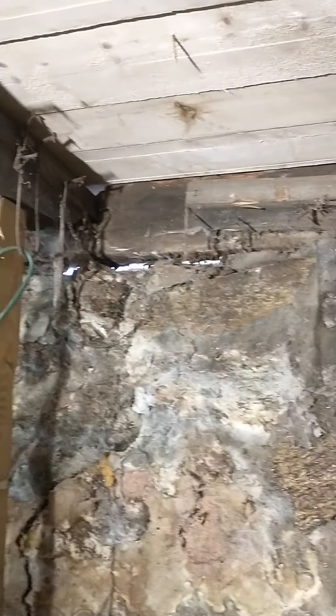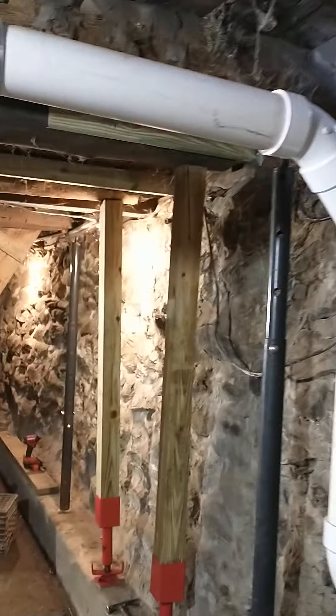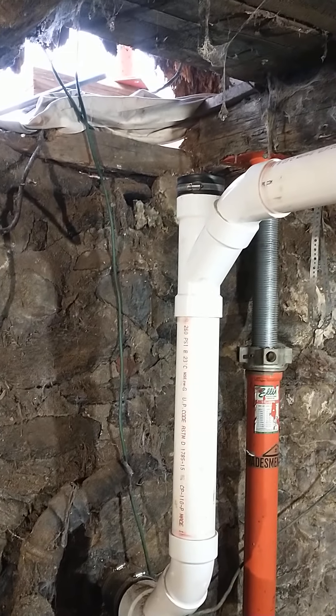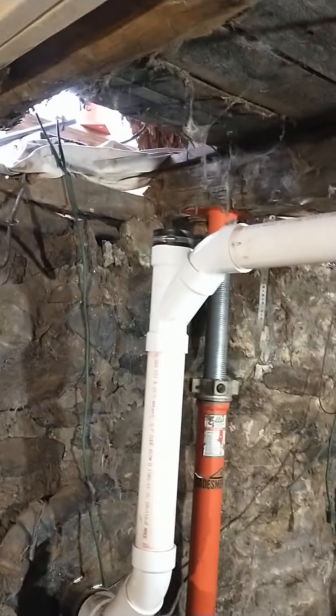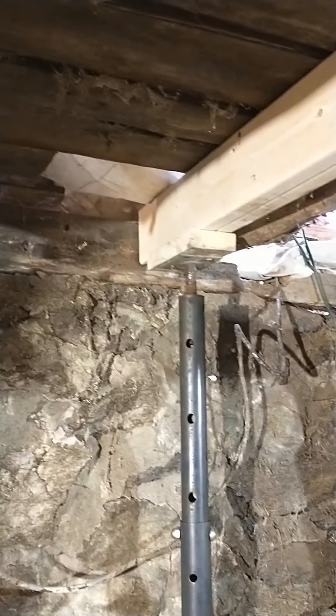These original joists will stay because otherwise you'd just start ripping the house apart. This job is about an eight-day job. I bought the lumber and it's about a $10,000 job. These guys are really great — very professional, clean, they really know what they're doing. They have all the right equipment and they take their time and do it right. Just something you have to think about when you buy an old home.